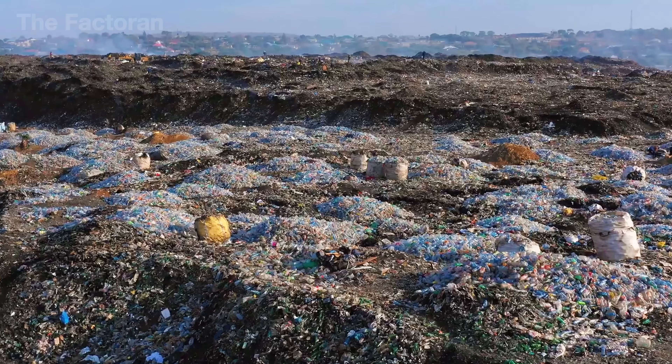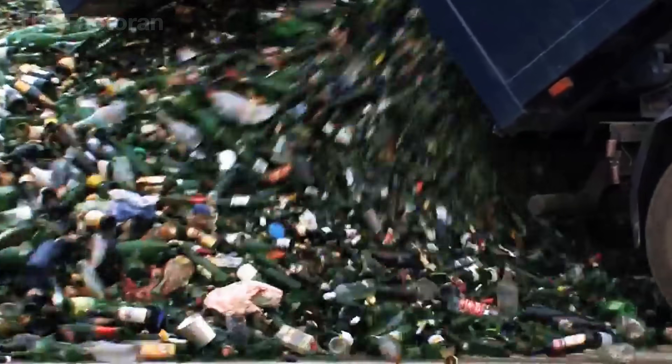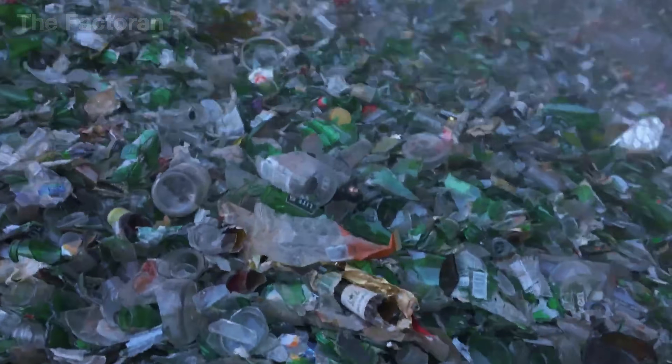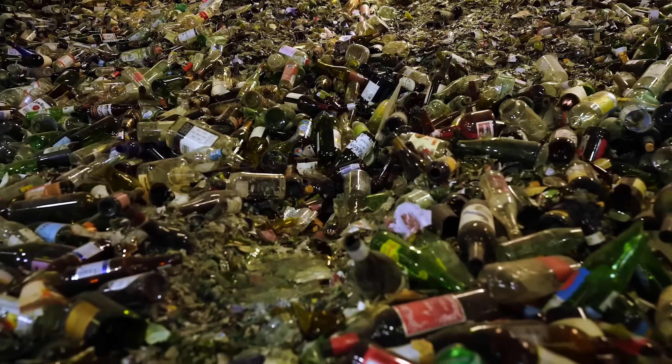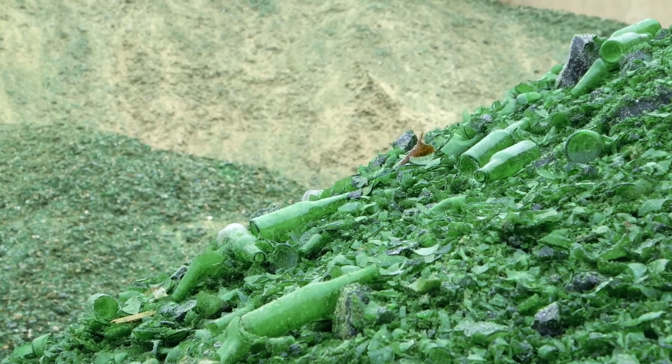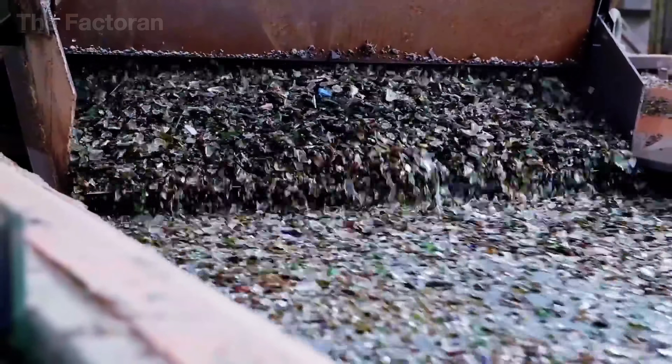Over 2 billion tons of waste are produced by humans every year, and glass makes up nearly 20% of that. The crazy part? A single glass bottle can sit in a landfill for over a million years without breaking down. But here's the good news: glass can be recycled forever without losing quality. So how does that process actually work?